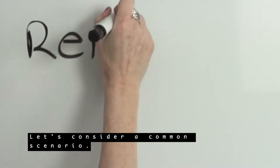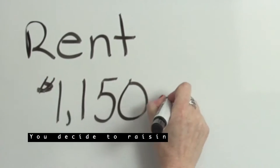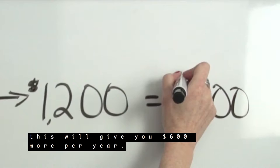Let's consider a common scenario. Your house is renting for $1,150. You decide to raise the rent $50, bringing that to $1,200. This will give you $600 more per year.